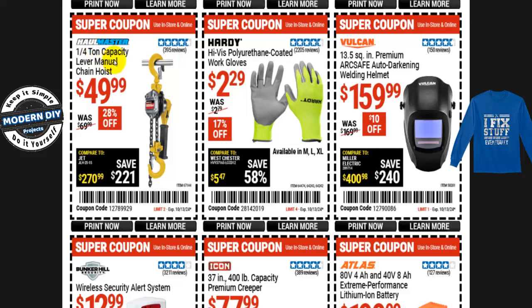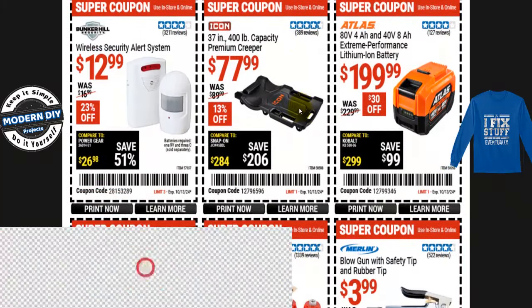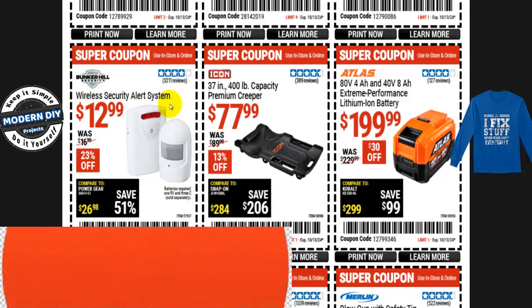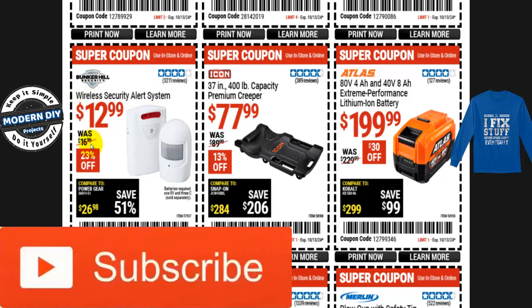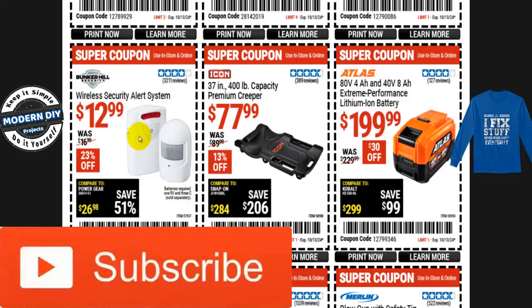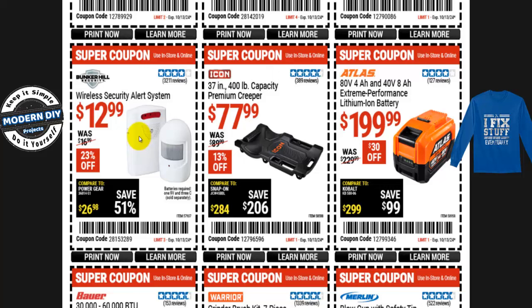The Hallmaster one-quarter-ton capacity lever manual chain hoist is $50, normally $70 — about 28% off. And these little guys are really handy: the Bunker Hill wireless security alert system for $13, normally $17 — 23% off. I have one of these at my front door. It alerts me much faster than my security doorbell — the doorbell takes about 30 seconds, but this alerts me in one to two seconds. No internet required.